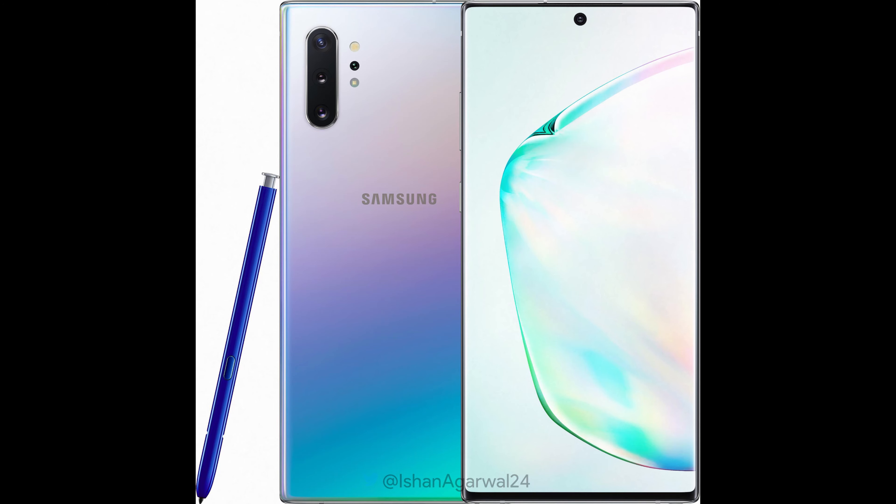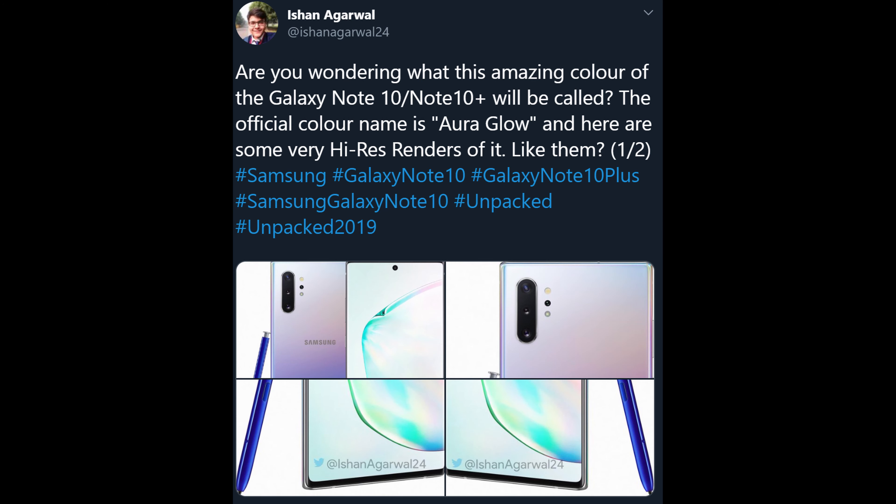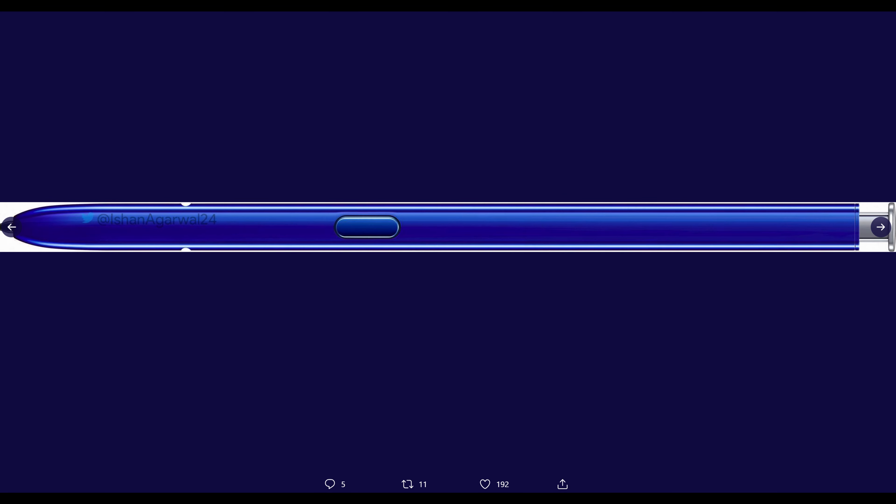The last story of the day is the official name for the new Galaxy Note 10's white, purplish, bluish-looking color. The tweet comes from Ishan Agarwal, who said: are you wondering what this amazing color of the Note 10 and Note 10 Plus will be called? The official color name is Aura Glow, and here are some very high-res renders of it. He also gives us a look at the close-up of the S Pen that'll come along with it, which is going to be blue in color.